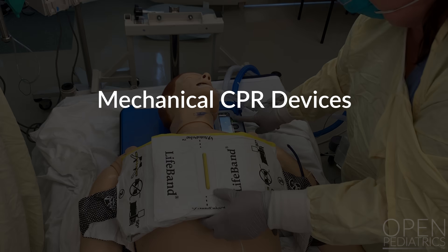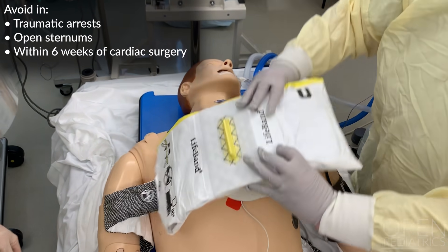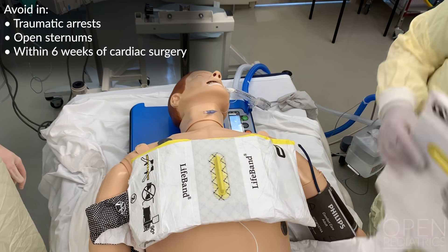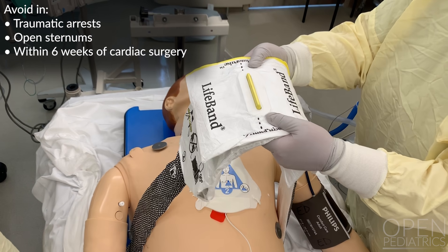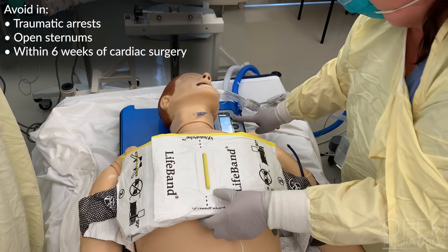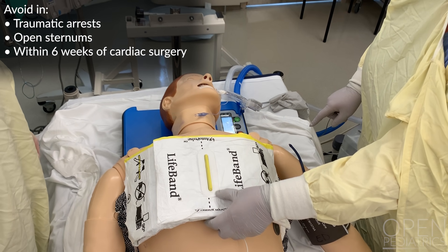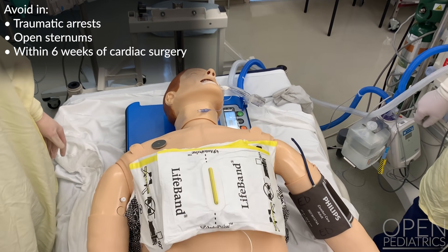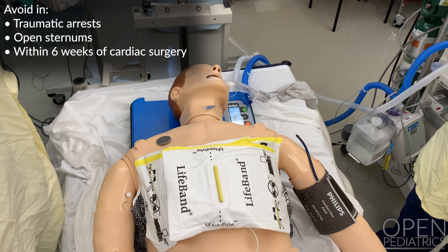Mechanical CPR Devices: The use of mechanical CPR devices for appropriately sized adolescents and adults should be considered at the team leader's discretion. This device is recommended for patients greater than 18 years of age and chest circumference greater than 30 inches; however, use in average-sized 12 to 14 year olds is reported. Mechanical CPR devices should be avoided in traumatic arrests, open sternums, or in the six weeks post-cardiac surgery.